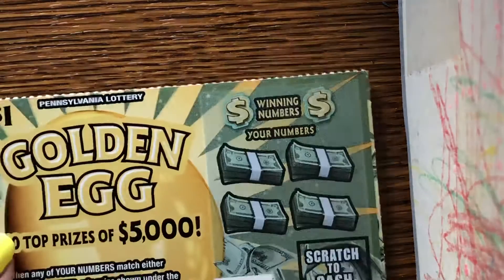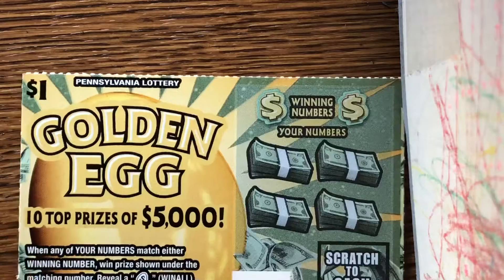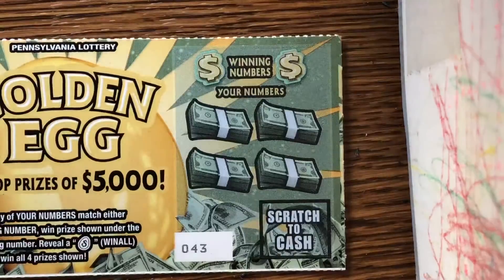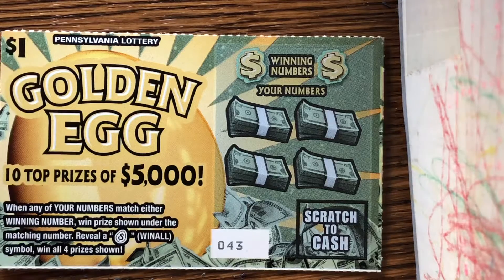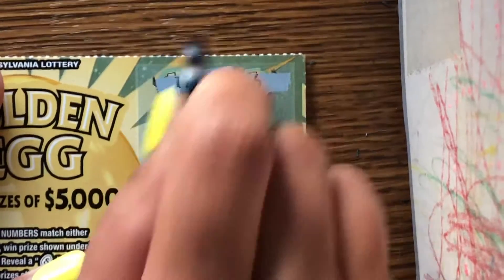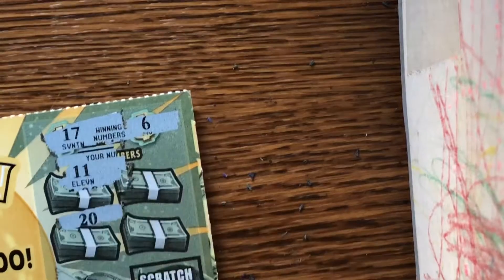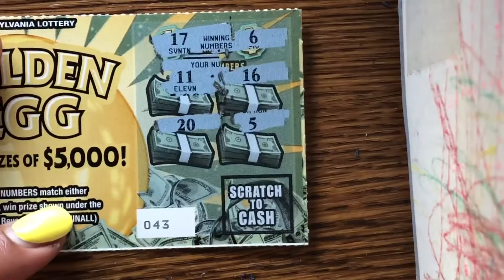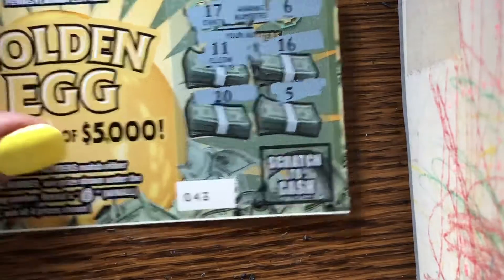I have two Pennsylvania lottery go-to tickets. Top ten prize of five thousand dollars — shocking. Ticket number 43. If we get that egg it's a win-all. We're just looking to match our number to the winning number. The winning numbers are 17 and 6. There are four spaces — we have 11, 11, 20, 20, 16, and 5. No match there, no eggy eggs.